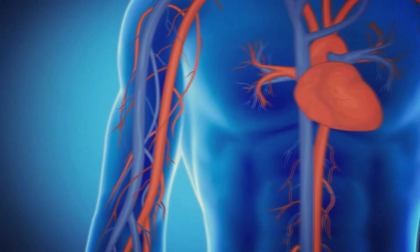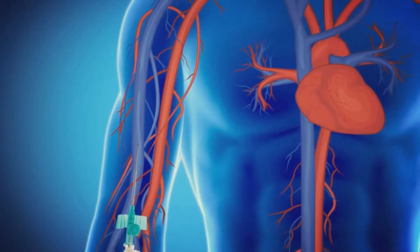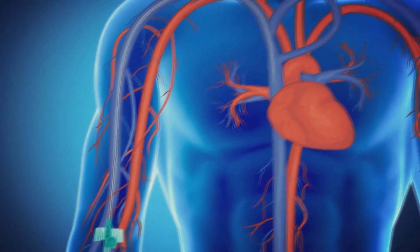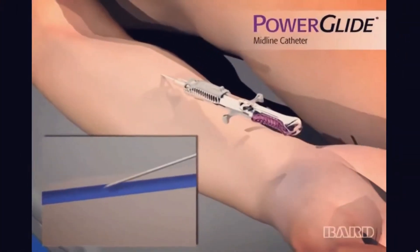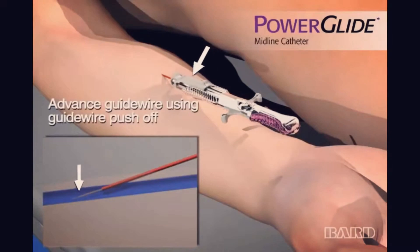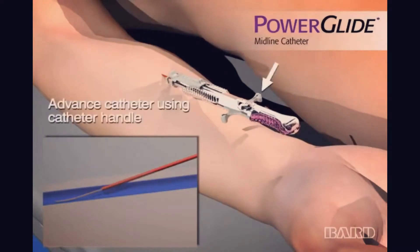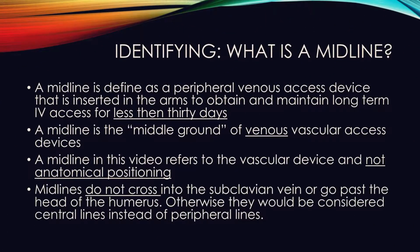You may be asking: what is the difference between a PICC and a midline? The answer is where the tip of the line is located. The PICC line's tip is located in the superior vena cava, making it a central line. A midline's tip does not cross past the shoulder and is therefore considered a peripheral line, not a central line.